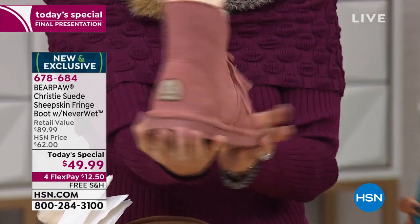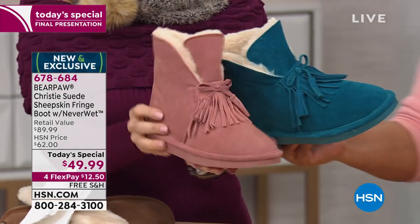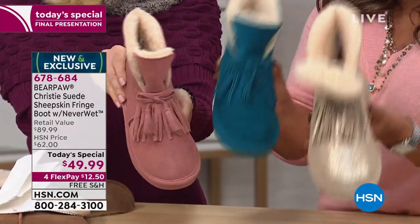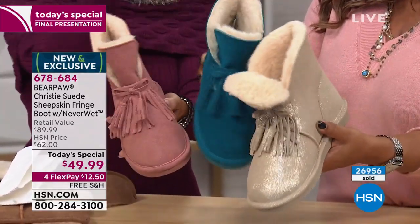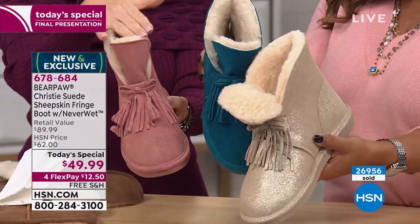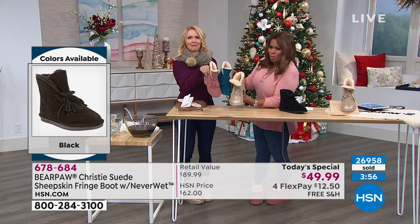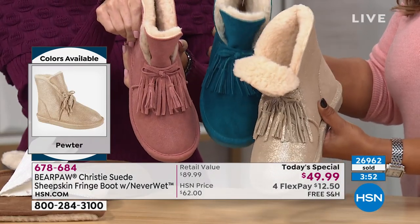There's your blush, here's your teal — those are my two favorites along with the pewter. Since it's so stylish anyway, go for it. You can have three for the price of one out there that's not treated with Neverwet when you think about it. How cute — you can have three for the price of one — one for your granddaughters, your nieces. And if you really want to splurge, get all three.